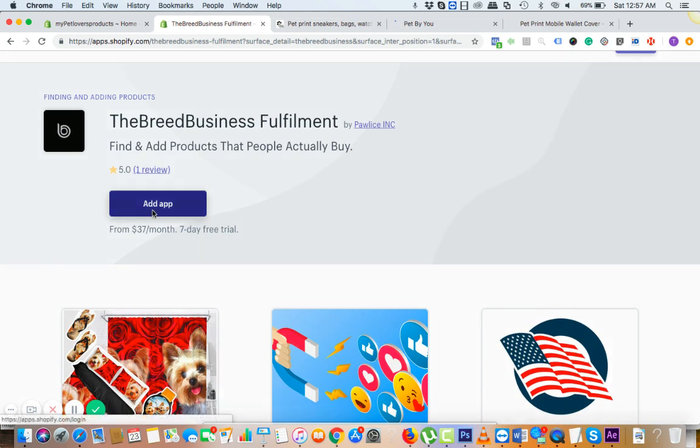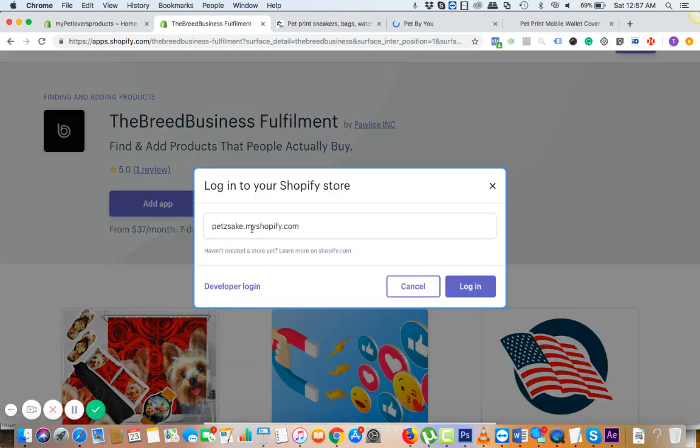Once you're there, click on 'Add App,' then you need to enter your Shopify store here and click on login. For now, I'm going to do it right here.